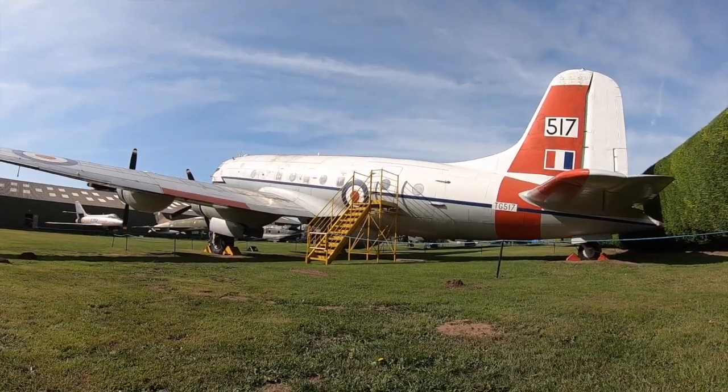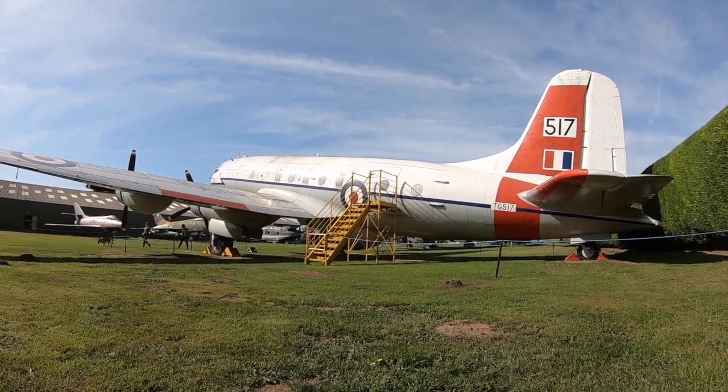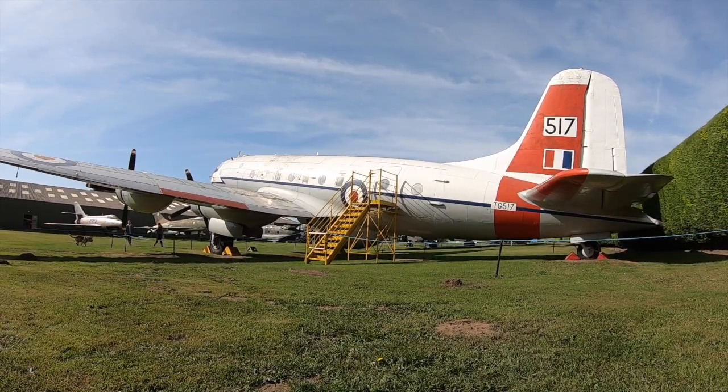We hope you've enjoyed this look at why different aircraft deployed by the British military or the RAF are named in their specific way. Thank you for watching.